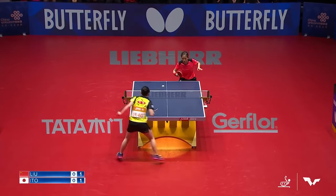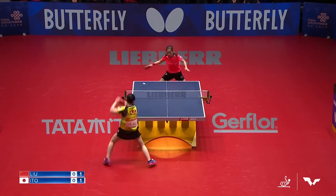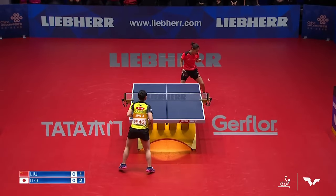Liu Shiwen vs Mima Ito, 2018 World Team Table Tennis Championships, China vs Japan — two modern, short, slap-shot queens collide. Best of 5, here we go.